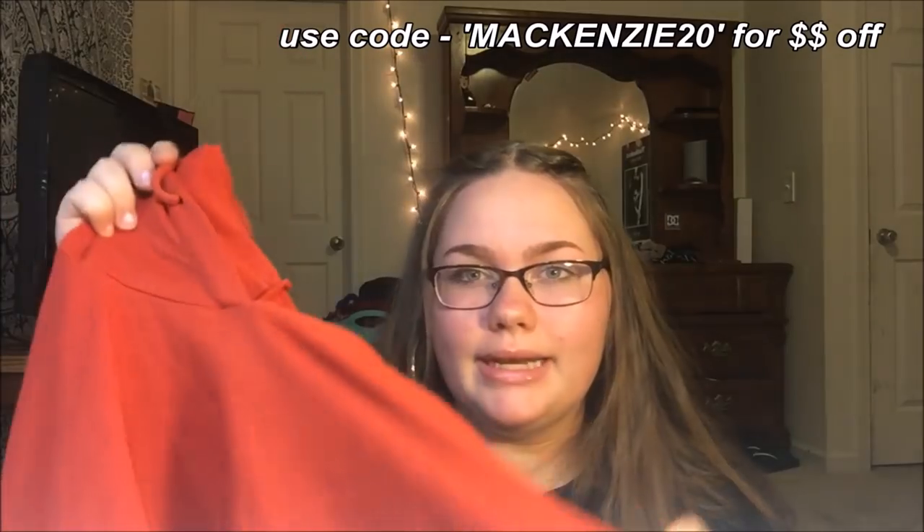The first thing I got is this rust orange cropped sweater. On camera it sort of looks red, but it's actually a rusty orange. I really, really love this — it's a little stretchy, it's just really nice material. It is so soft, it's just really, really good quality.